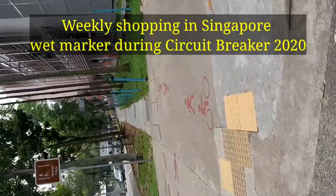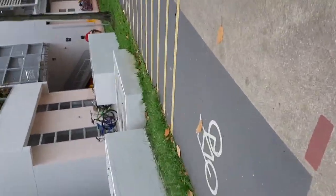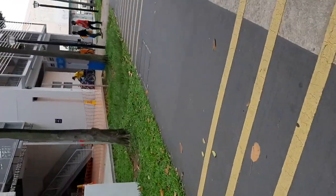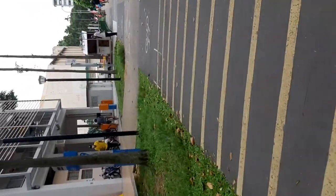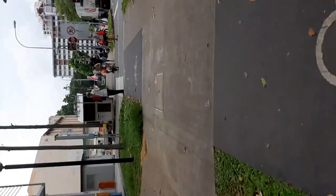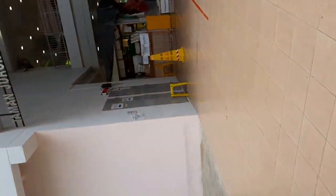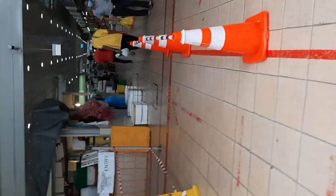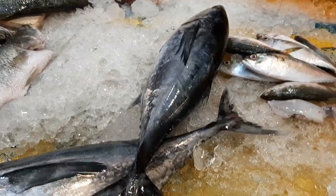Hello friends! From regular cooking, let's go shopping today at the nearby wet market near my house. It's just across the road — it's called Taman Jurong wet market. It's called a wet market because the floor is usually wet after the sale, when they clean and wash the floor. Here you can get fresh fruits, vegetables, seafood, poultry, and more.